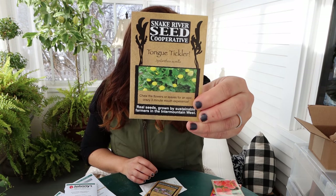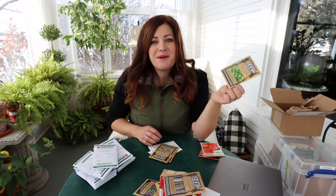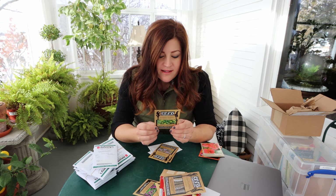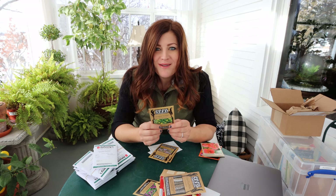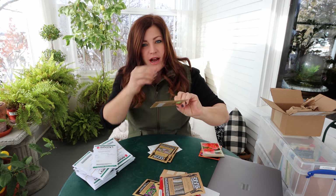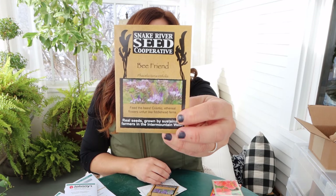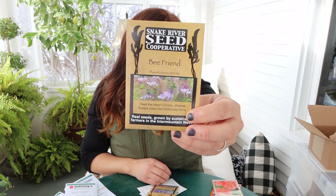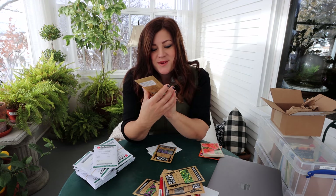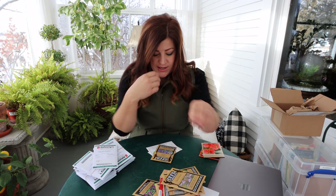There's also the toothache plant - it says you chew the flowers or leaves for an epic, crazy three-minute mouth experience. It's highly medicinal and gives you a tingly clean mouth and a surge of energy. I told my mom I'm going to be out in the garden just chewing this one down for some extra energy. The flowers are kind of cone-shaped with a touch of yellow and orange. We've also got 'Bee Friend,' which you can actually sow as a cover crop - the flowers unfurl kind of like fiddlehead ferns, and it's really good for pollinators.